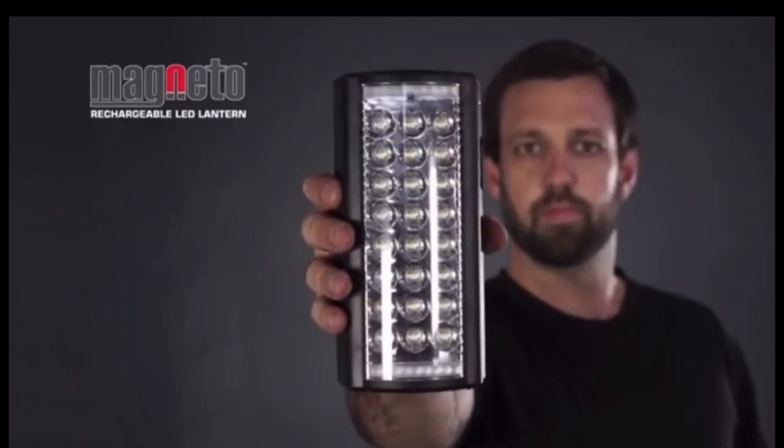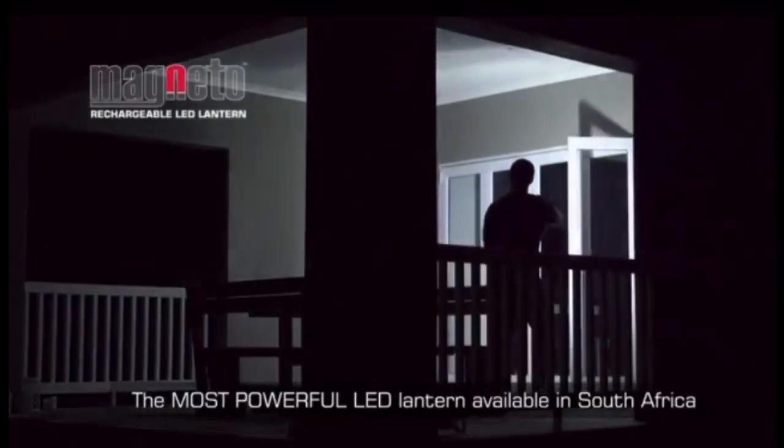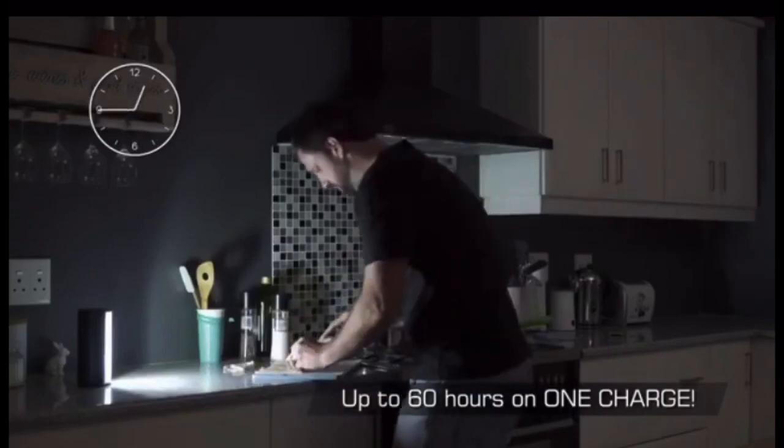Meet the amazing Magneto Rechargeable Lantern from Teva. With 24 large surface mount LEDs shining a whopping 1,000 lumens, it's the most powerful LED lantern available, with up to 60 hours on one charge.